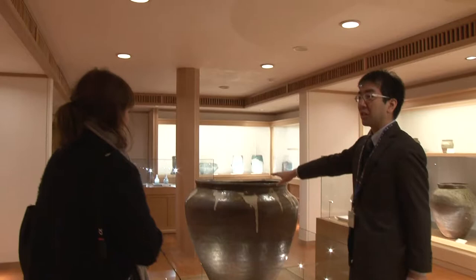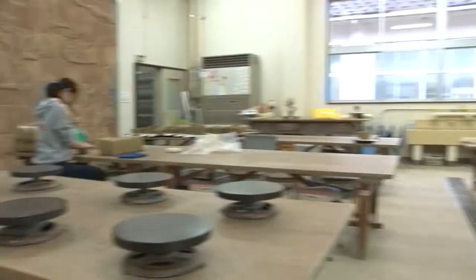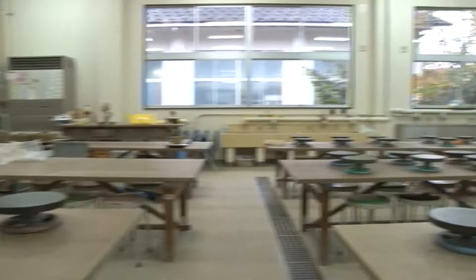Looking at all those wonderful Echizen-ware just made me want to try it out for myself, so I headed over to the nearby Fukui Pottery Museum to take a class.